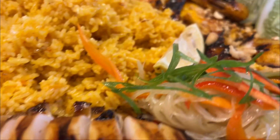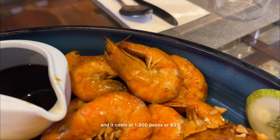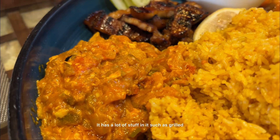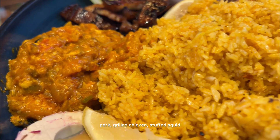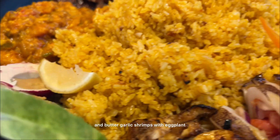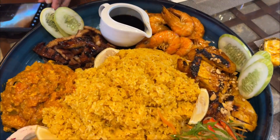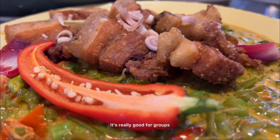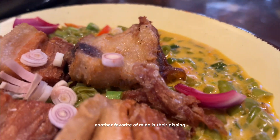This one is their brutal plate and it costs 1,900 pesos or 33 dollars. It has a lot of stuff in it such as grilled pork, grilled chicken, stuffed squid, and butter garlic shrimps with eggplant ensalada and garlic rice — it's really good for groups. Another favorite of mine is their gising-gising with bagnet on top; I love spicy food.